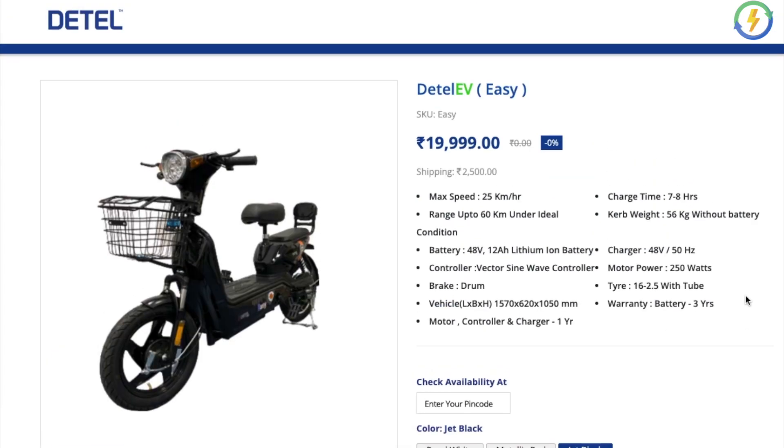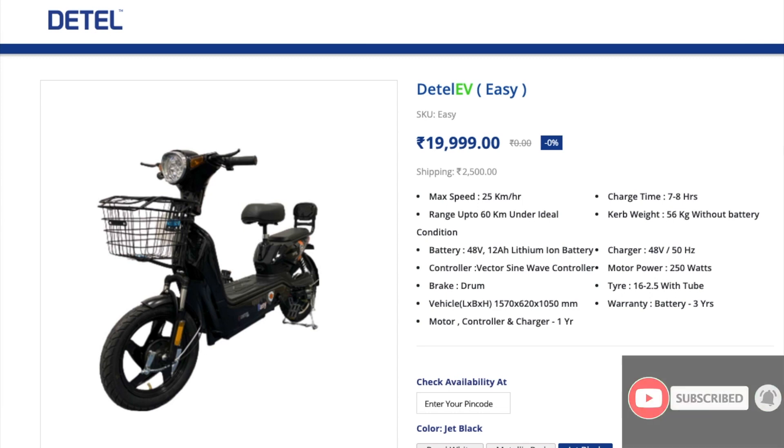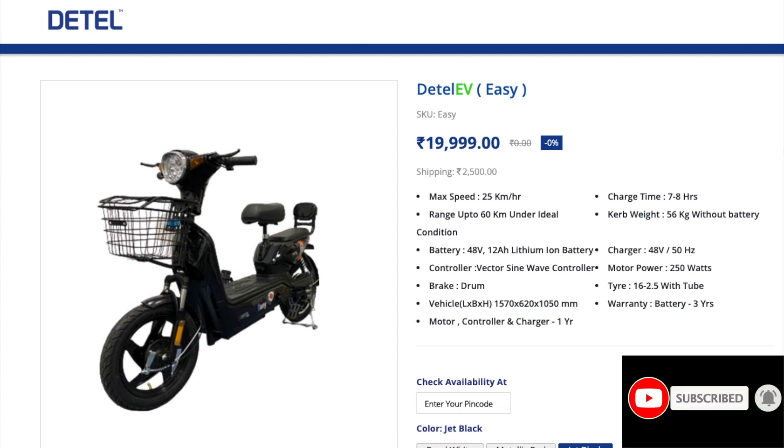You can order the Detail EV from the Detail India site. This electric vehicle is the world's most economical electric vehicle, making it a great option for teenagers, delivery persons, and equipment use. This can be a first step into buying an affordable EV. Please let me know your views about the Detail EV in the comment section below. This is E Charsht signing off.